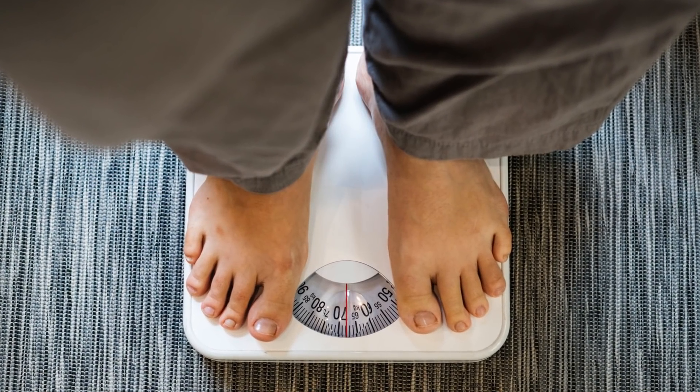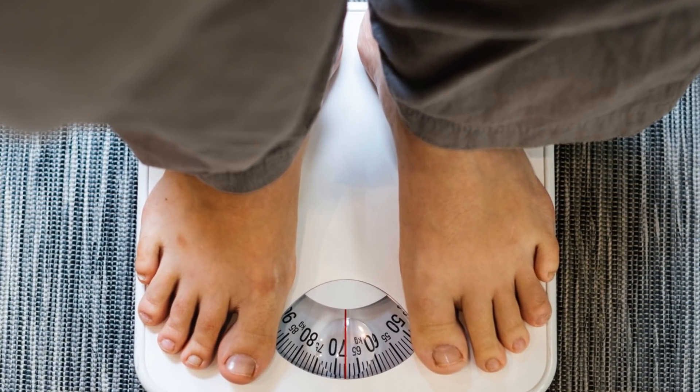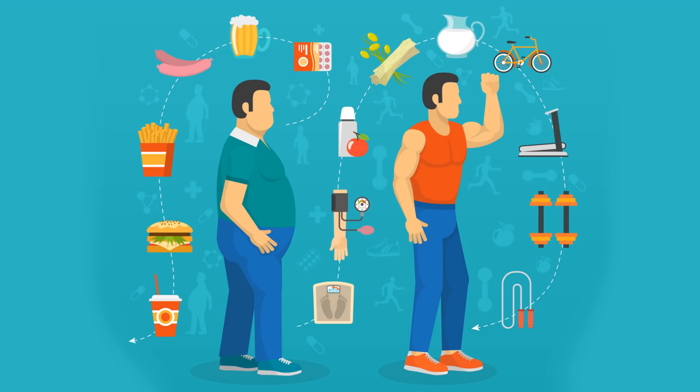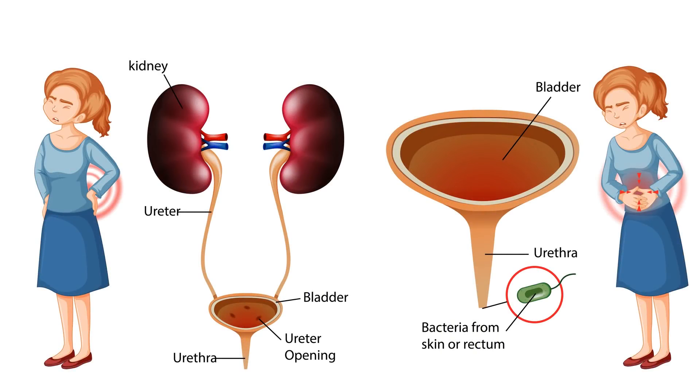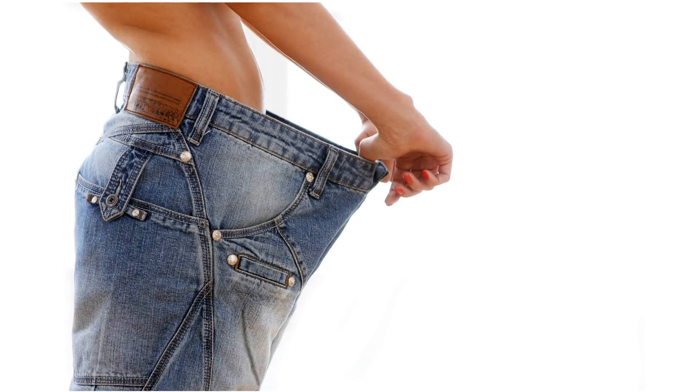Lose weight. Along with your diet, extra pounds can raise uric acid levels. Fat cells make more uric acid than muscle cells. Additionally, carrying extra pounds makes it harder for your kidneys to filter out uric acid. Losing weight too quickly can also affect levels.